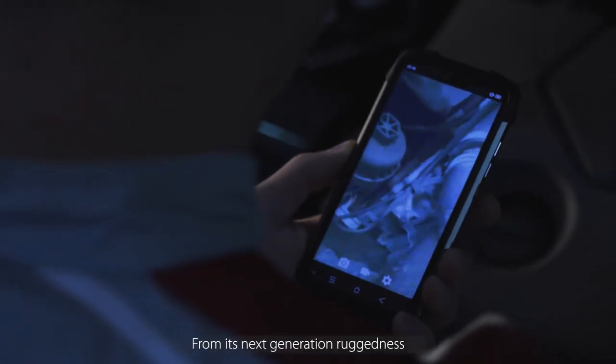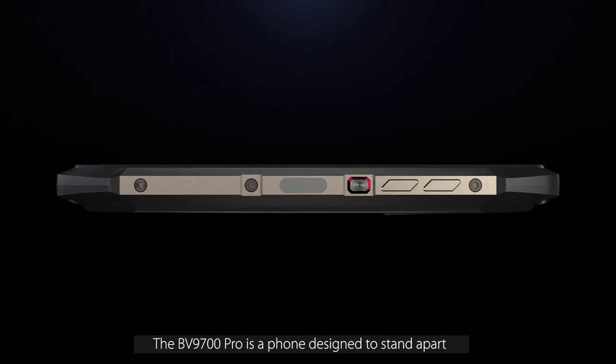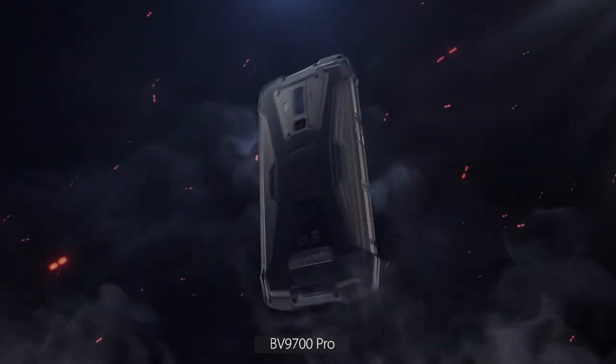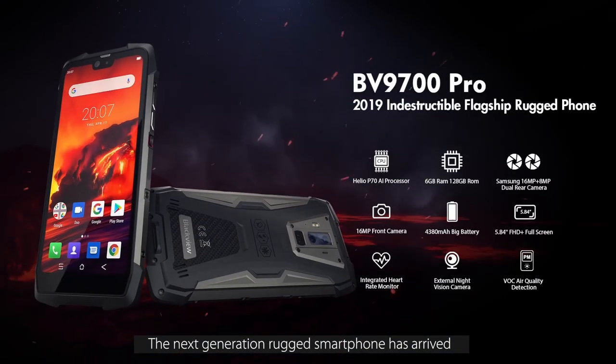From its next generation ruggedness to leading edge AI processor, its special demands exploration. The BV9700 PRO is a phone designed to stand apart. The next generation rugged smartphone has arrived.